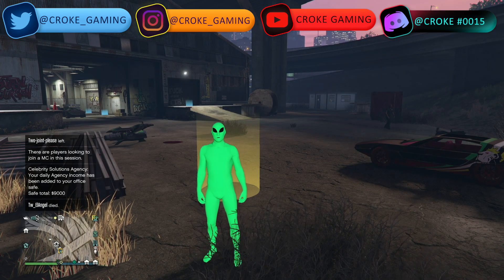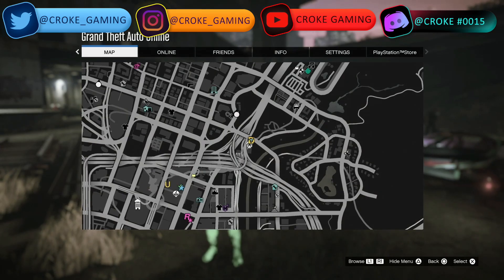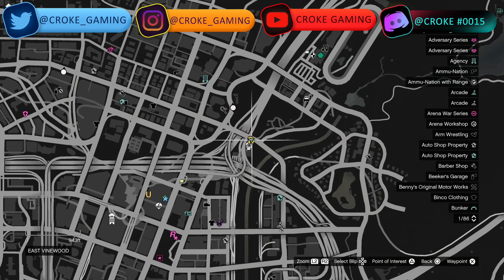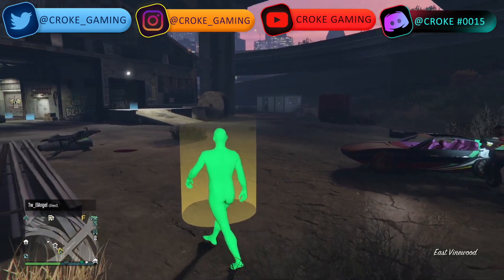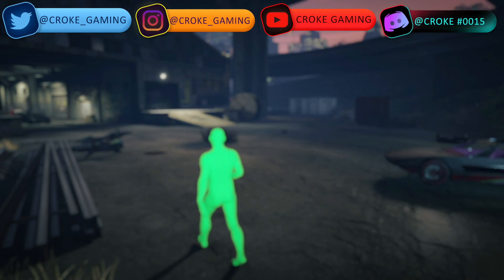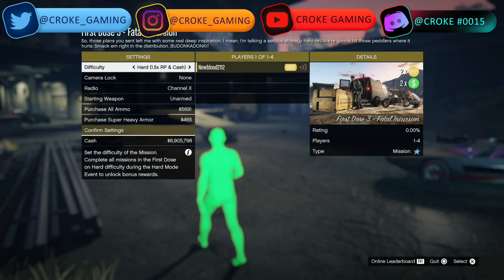Heading over to DAX, any of the First Dose missions are going to be double money and double RP. It's located on the map — the giant yellow D right there. Just click into there and you'll see it's double money and double RP for the week, especially if you do it on hard difficulty.